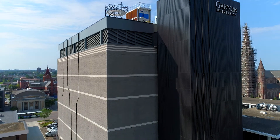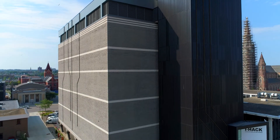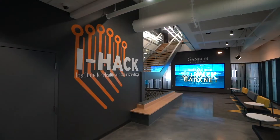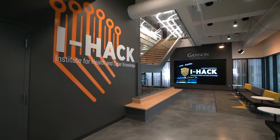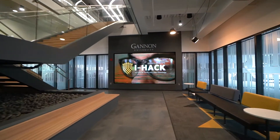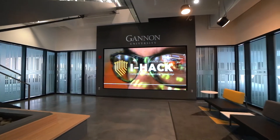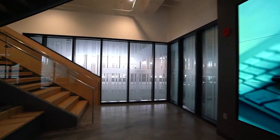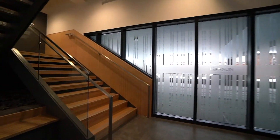Gannon University's Institute for Health and Cyber Knowledge uses academics and industry to design, integrate, and protect the intelligent systems of tomorrow. A look inside the facility's first-floor lobby shows a glass-enclosed student gathering space and a nine-screen TV wall display that is a preview to the type of technology you will witness throughout the building as you climb the iconic steel-frame staircase to the second floor.